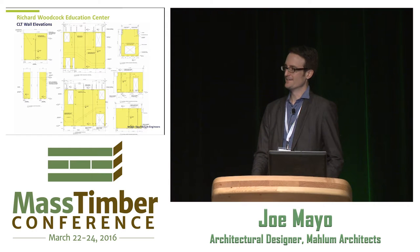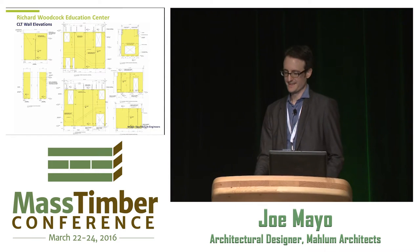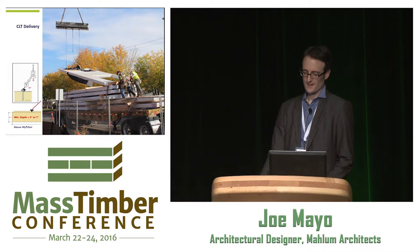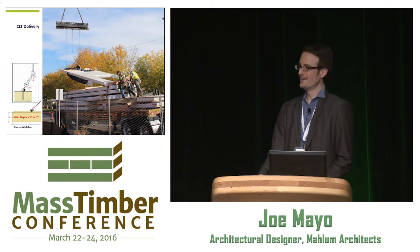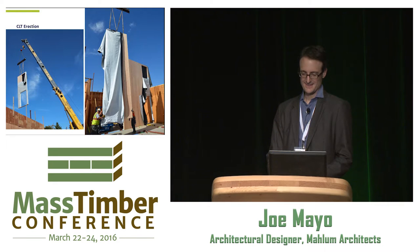Our engineers, Equilibrium, based here in Portland — who were also the engineers for the Portland Zoo — had experience with CLT and knew that you really need to document all your CLT panels very well because there can't be any field modification. We did detailed elevations for all our CLT panels. This was actually DR Johnson's first load of CLT for a building product, making this project the first building to use US-manufactured CLT — exciting, but with a lot of firsts comes lessons learned.